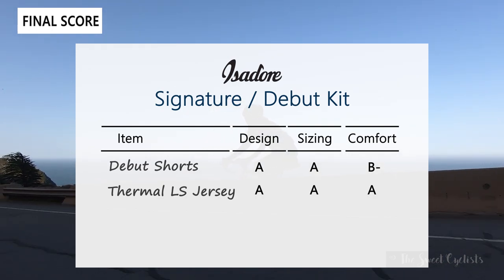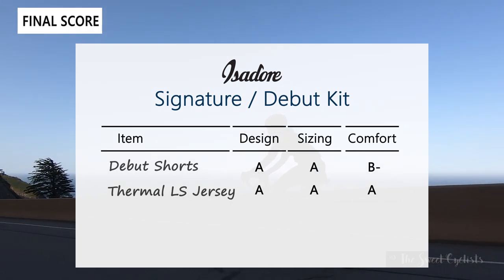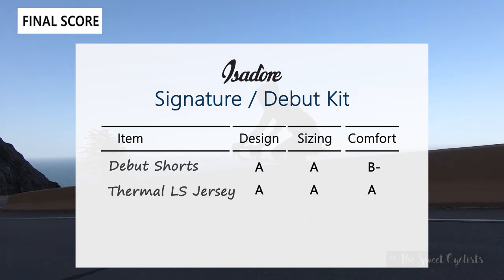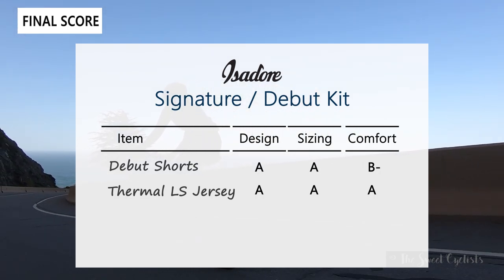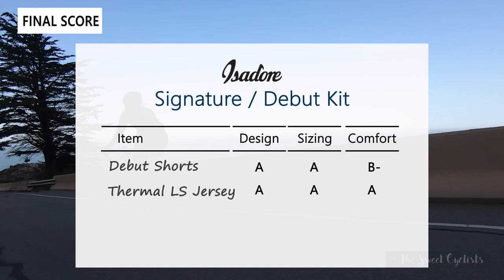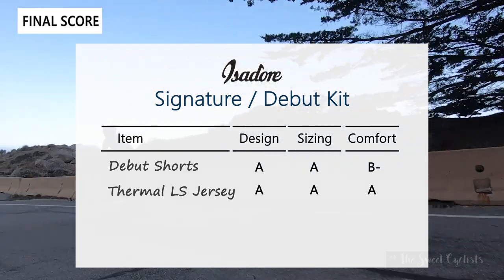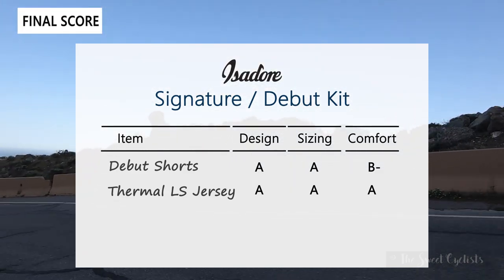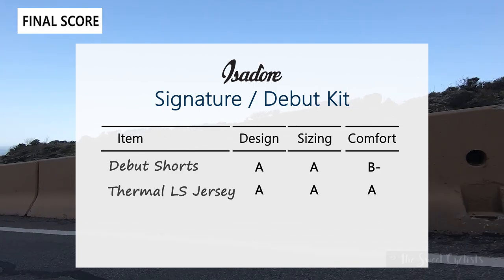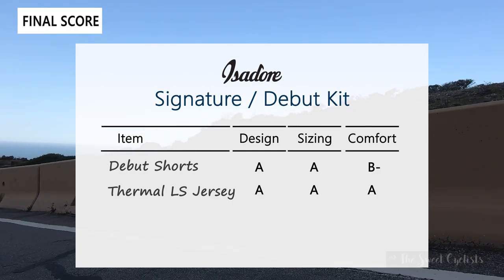For the Thermal Long Sleeve Jersey, it's an A across the board. Minimalist style, premium colors, and a nice form fit with tailored elastic construction that really hugs around you. We appreciate all the pockets — three in the back, a fourth zippered one, and a fifth on the front. Sizing is contoured for a race fit but elastic enough for base layers in a variety of temperatures. Comfort is an A thanks to the merino wool's magic balance of breathability and warmth. Thanks for watching — like and subscribe, visit thesweetcyclist.com and follow us on Instagram at thesweetcyclist. This is The Sweet Cyclist, reminding you to enjoy the ride.